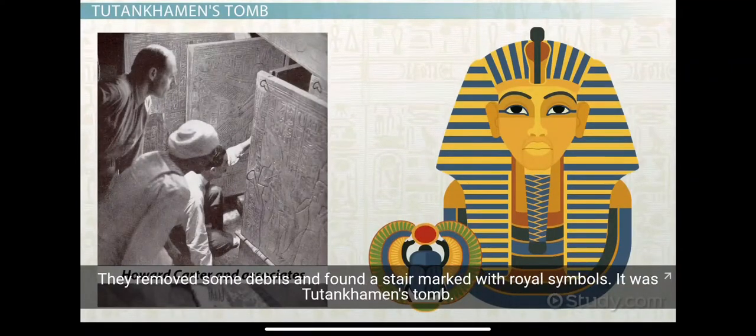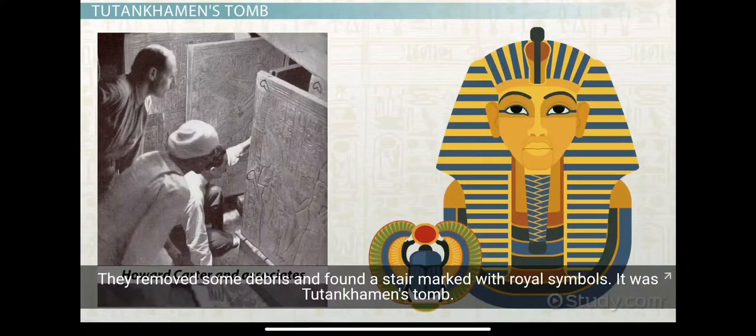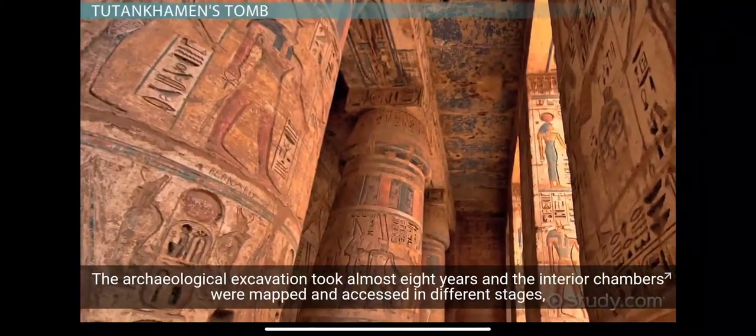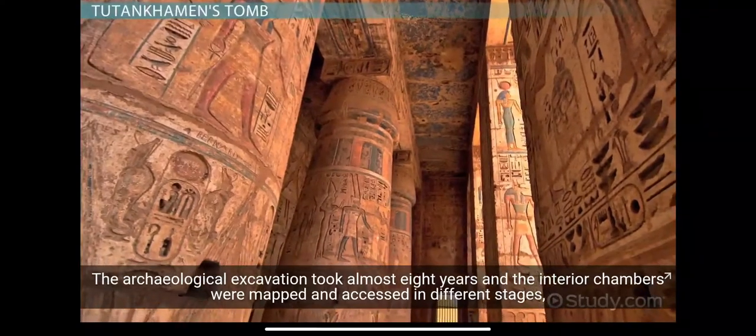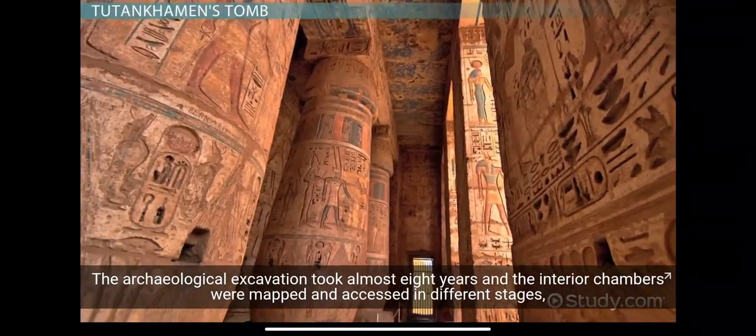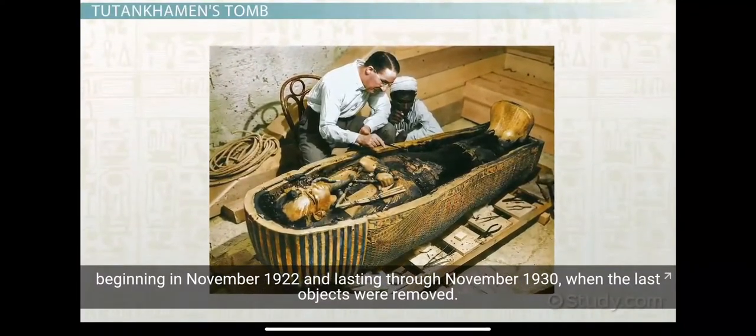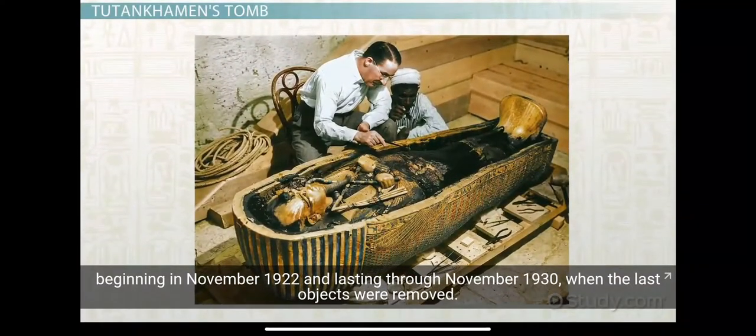The discovery happened when Carter's crew was working on a site in the Valley of the Kings. They removed some debris and found a stair marked with royal symbols — it was Tutankhamun's tomb. The archaeological excavation took almost eight years, with interior chambers mapped and accessed in different stages beginning in November 1922 and lasting through November 1930, when the last objects were removed.